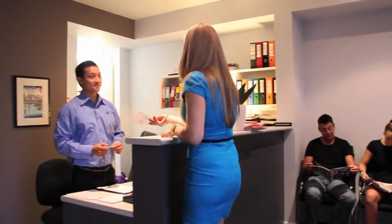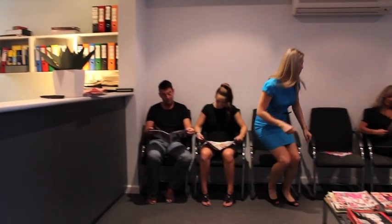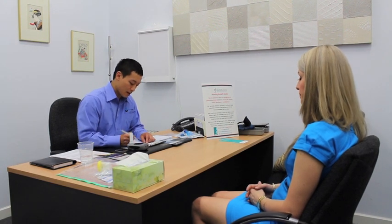On the day of your test, try to arrive 10 minutes early. Breath tests are performed in a group setting so there will be other patients in attendance. All patients will be asked if they have adhered to the pre-test preparations. You may have to reschedule your test if you do not properly adhere to the pre-test preparations.